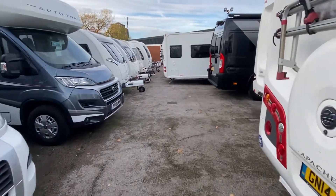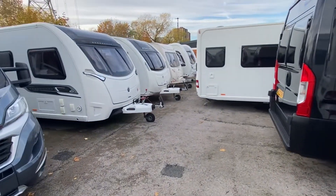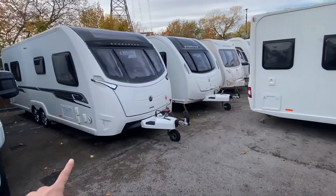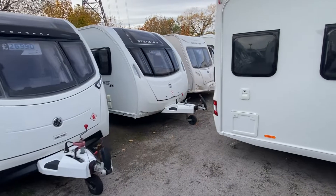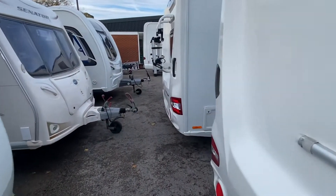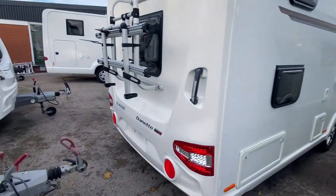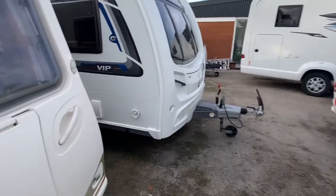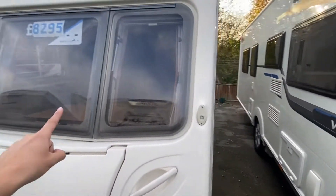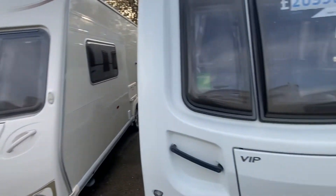We've also got some caravans in — around about seven caravans in, all for sale. Again ranging from twin axles, motor movers, single axles with single beds, double beds. We've got a six berth here — all of these are online as well — that's a six berth with bunks at the back. Nice little two berth, and on the caravan side anything from eight grand up to about 28.